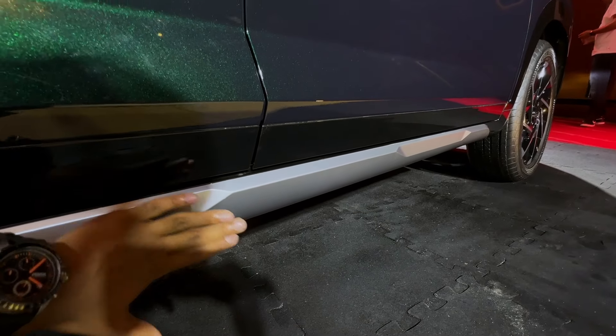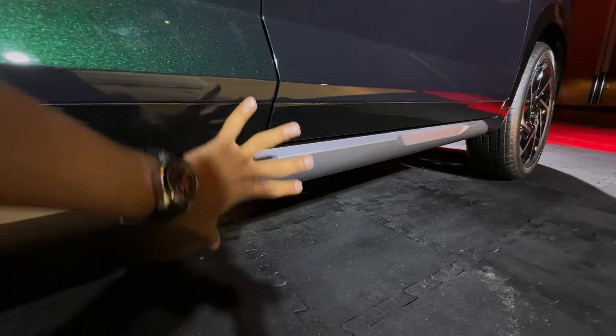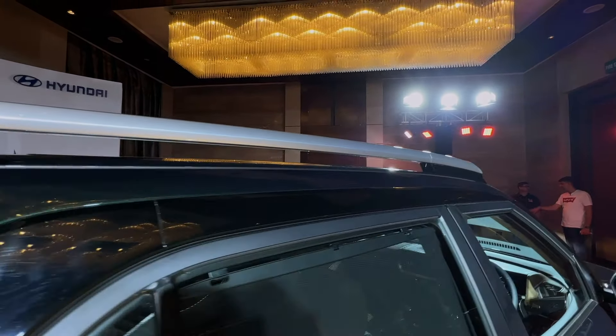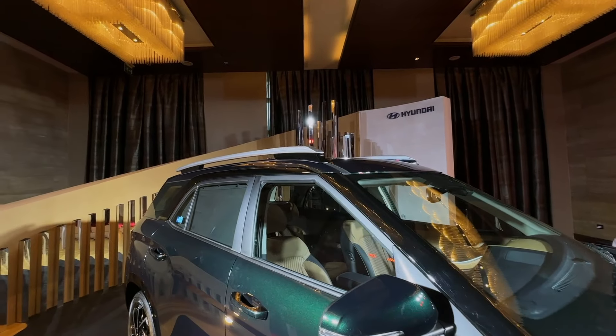The skid plate is in this particular Saturn silver color with a gloss black pattern, which creates a good contrast. It's a dark color overall. Talking about the roof rails, they give this car a crossover look.